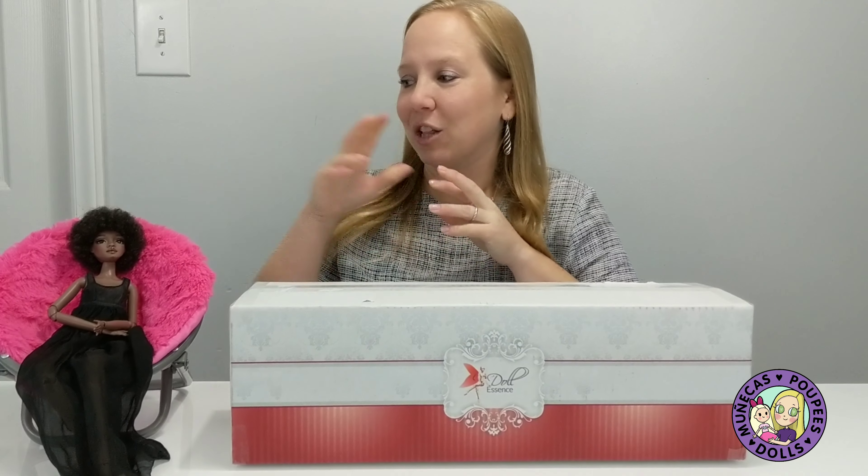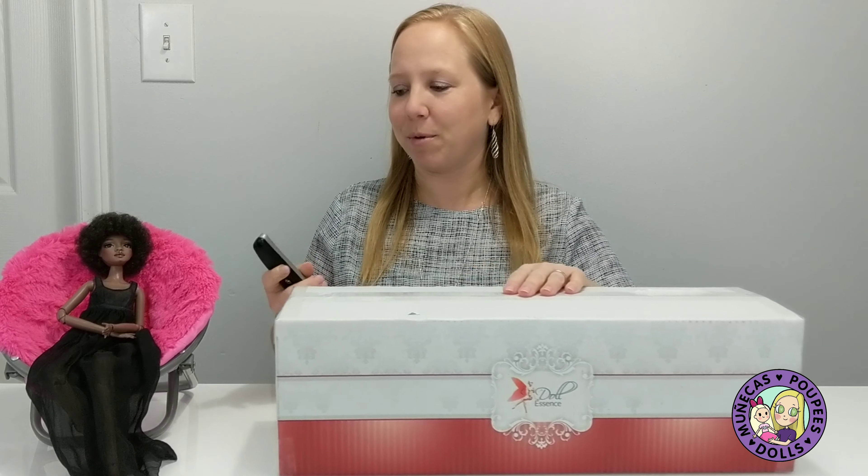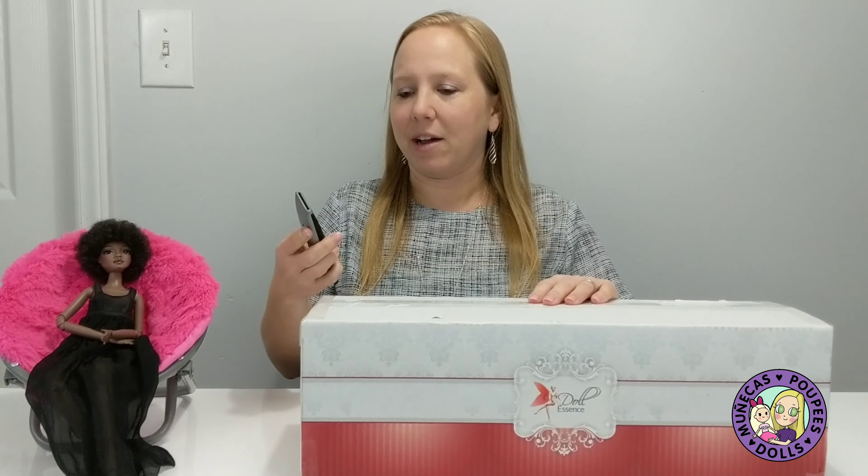I have been waiting and dreaming of her since June when I first saw her in person at IDTS. And Laura is excited to be getting a sister. So I'm going to open her up right now.